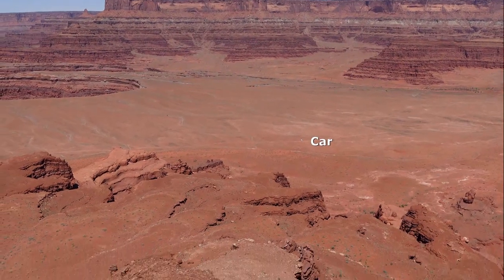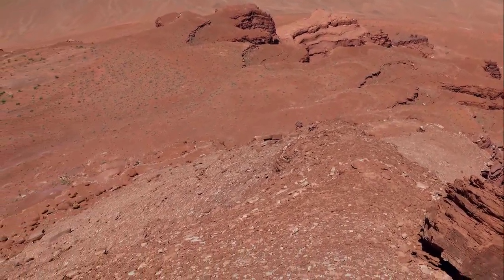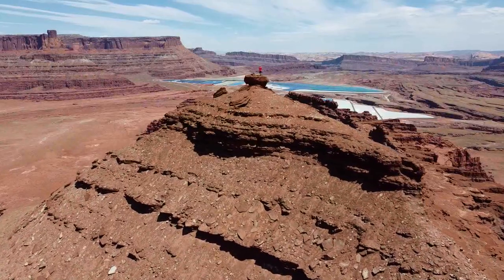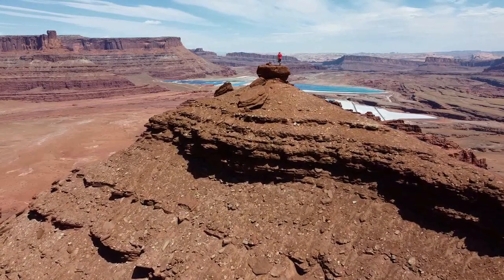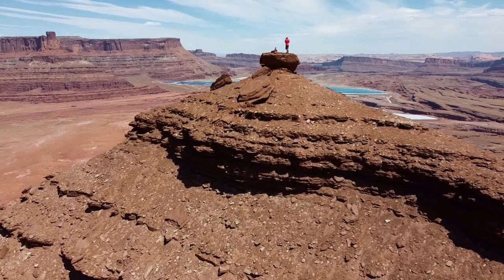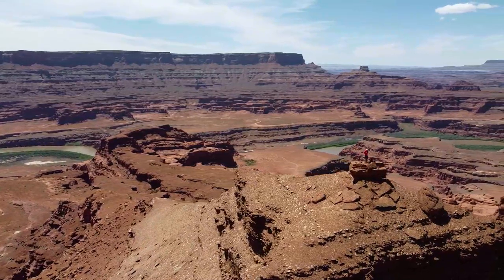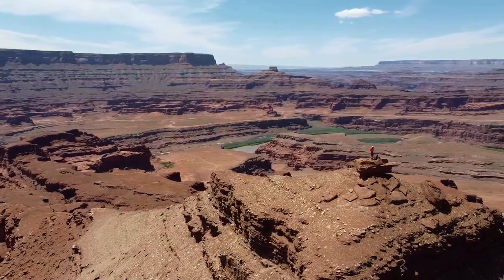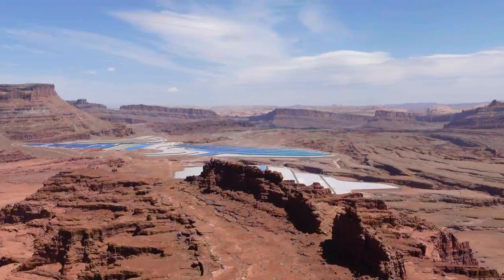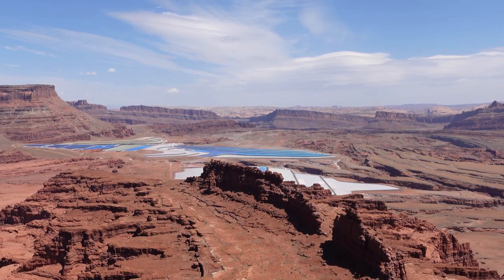We're going to go to the summit — you might be able to see the car there. The summit is 5,200 feet above sea level, with about 900 feet of relief above the Schaefer limestone bench beneath. The top of the summit boulder is the best place for lunch, with excellent views surrounded by the Colorado River on three sides and towering cliffs all around, and the evaporation ponds to the north. The evaporation ponds are for a nearby mine where potash is mined and dissolved. The blue colour is copper sulphate, which speeds up the evaporation process that leaves the potash behind, which is then used as fertiliser.